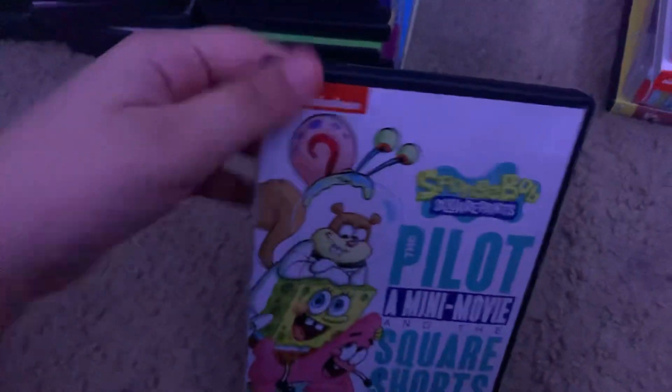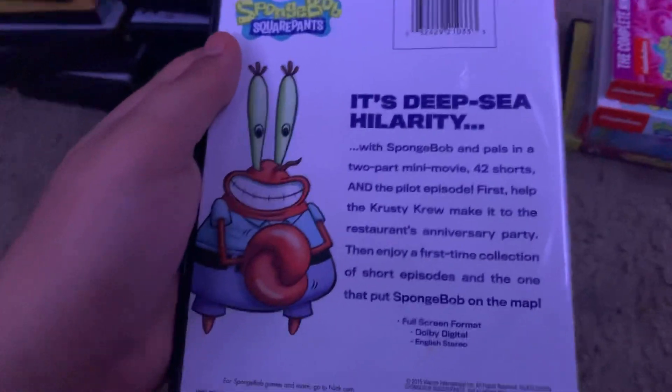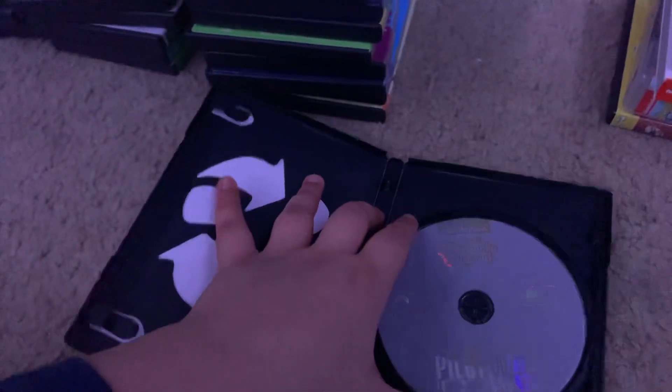Here's the pilot and mini-movie in the SpongeBob square shorts last SpongeBob compilation DVD. Here's the spine and the back. The episodes on here are Help Wanted, the Truth or Square movie but it's a little shortened, and all the short films. Not rated, and it is 98 minutes. On some DVDs, like Atlantis Squarepants, they didn't put the Atlantis Squarepants shorts, which is odd. There's the disc. The same goes with Friend or Foe — like, where are those shorts?